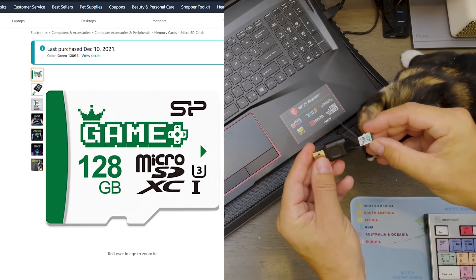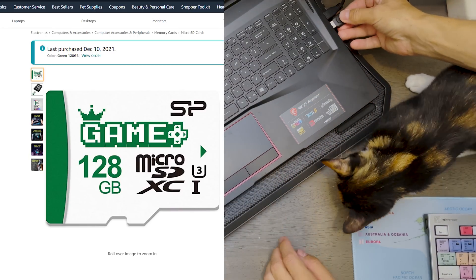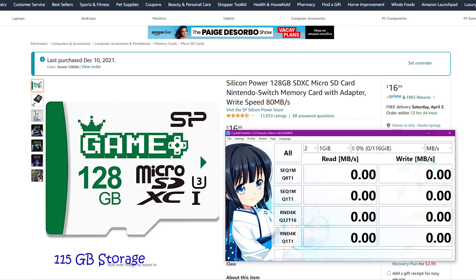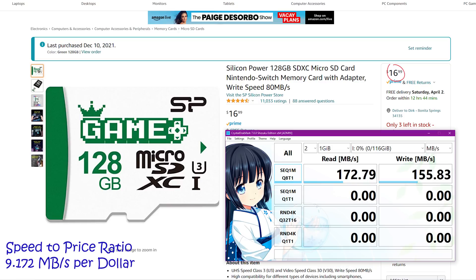Now we're testing the green Silicon Power 128 gigabyte micro SD card. Kiwi is still trying to grab one of these tiny chips as her toy. Although this card gives us only 115 gigabyte usable storage, the write speed is more than impressive — I've repeated this test multiple times to verify. Advertised at 80 megabyte per second sequential write speed, we're actually getting 156 megabyte per second. That gives us 9.172 megabyte per second for every dollar spent.